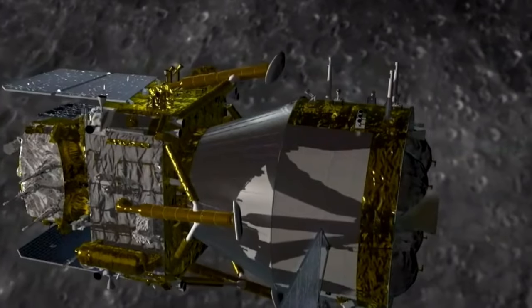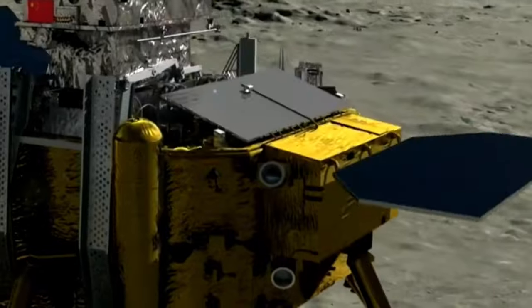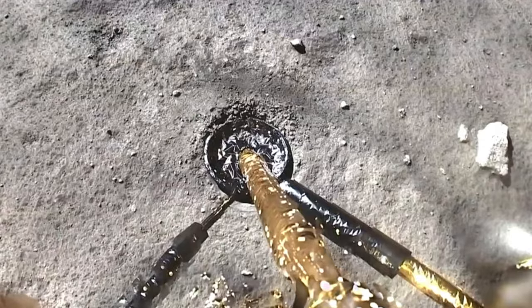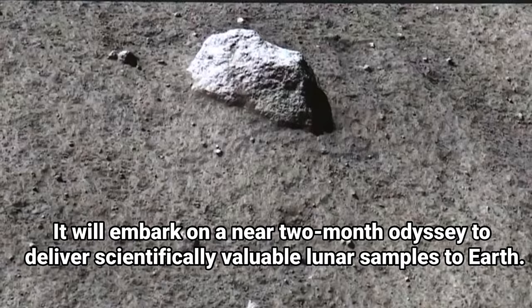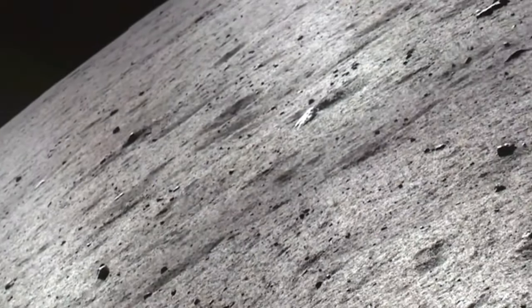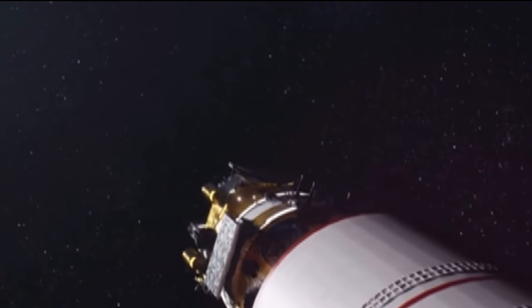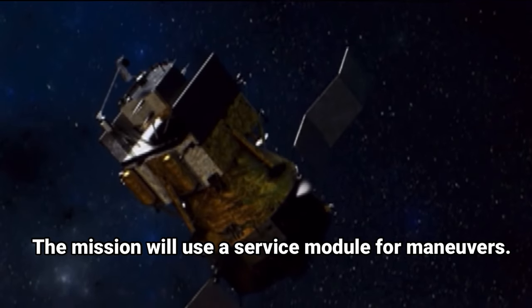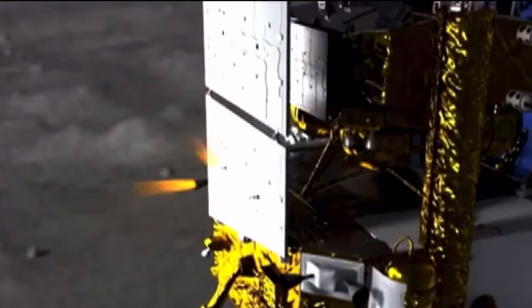The mission will use a service module for maneuvers. A lander will target a landing in the southern portion of Apollo Crater within the South Pole-Aitken Basin, a gigantic ancient impact basin which may provide access to material ejected from the moon's depths. The lander will attempt to collect 2,000 grams of material, both scooped from the surface and below the surface collected by a drill. An ascent vehicle will send a canister of collected samples back into lunar orbit for rendezvous and docking with the service module, which will then return to Earth, releasing a reentry module designed to protect the samples during a high-speed atmospheric reentry.